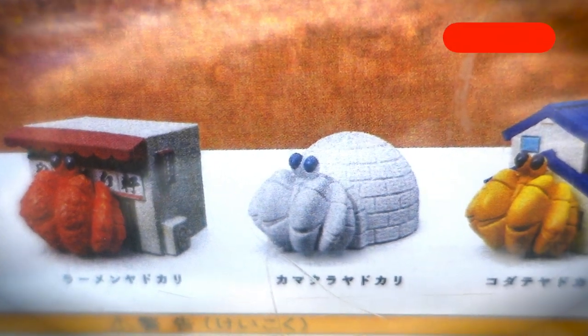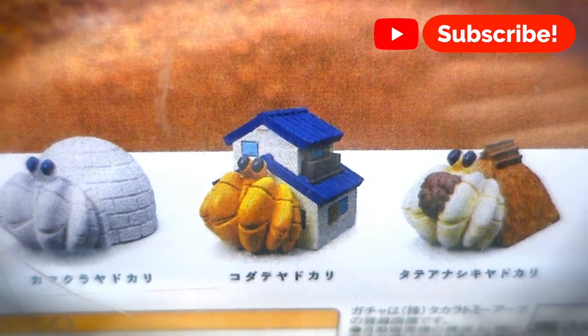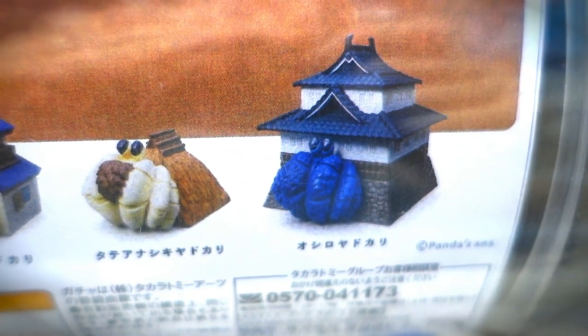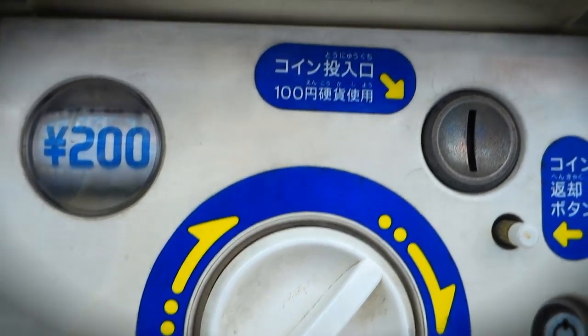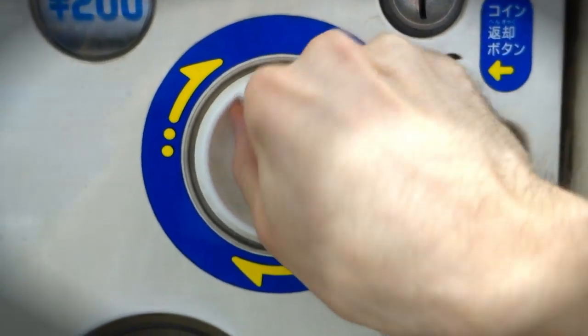You mean instead of having a hermit crab living in a shell, I can have one living in a ramen shop, an igloo, a house, a haystack? And check it out — they even got one inside a Japanese-style castle. These pretty much serve zero purpose whatsoever, but I should probably buy one just for research purposes.